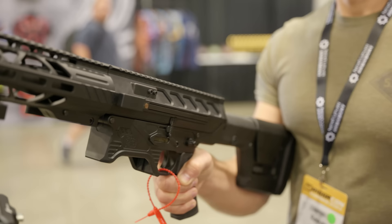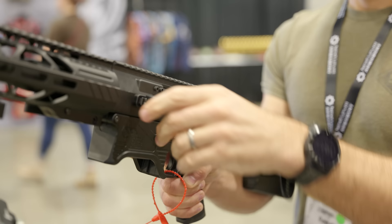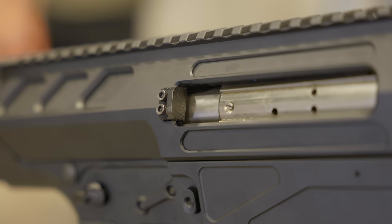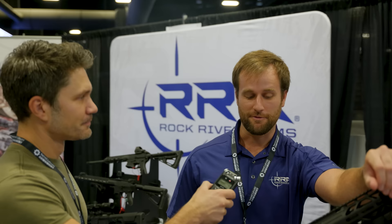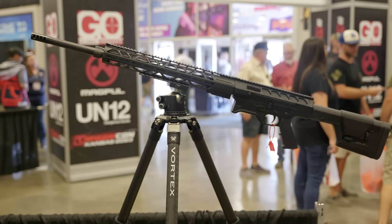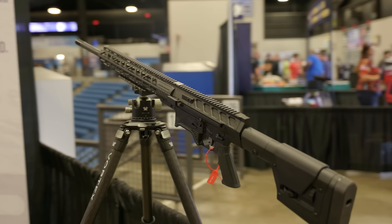We're really trying to push towards the law enforcement and government side with this for agencies. It does have a side charge handle — it's non-reciprocating, so you don't have to worry about it flying back at your face every time you're shooting. It also features a detachable brass deflector, so if you notice your brass is kicking at a different position, you can get an increased one to get the brass further away forward. And we are running a Magpul PRS stock on the tail end.